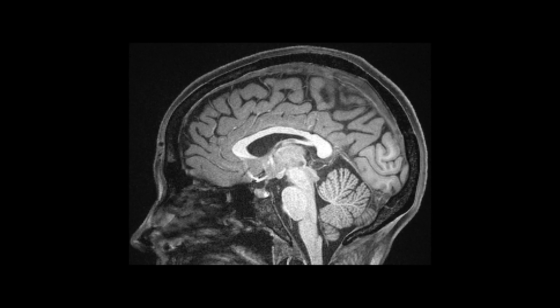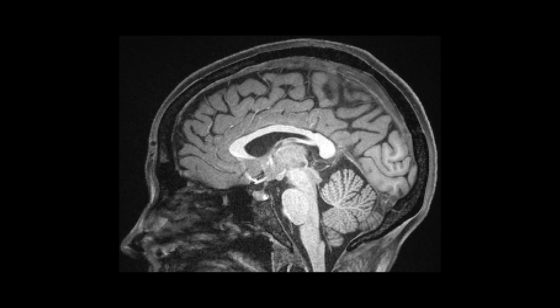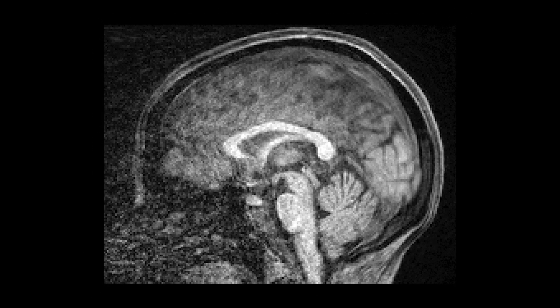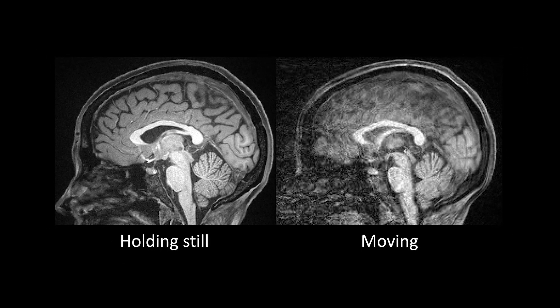Here is an example of a good brain picture where the volunteer held really still. We can tell because the picture is so clear. And here's what the picture looks like when the volunteer moved their head just a little. Like with a camera, the picture ends up blurry when you move. That's why it's so important to stay still.